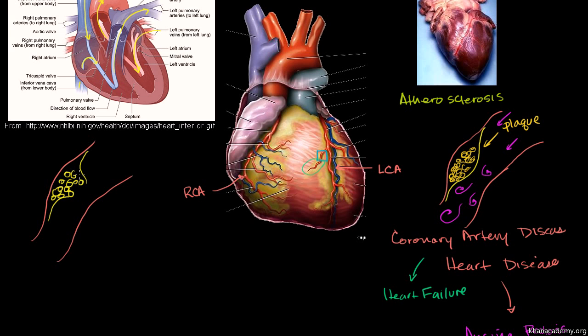When the plaque ruptures, all of a sudden the contents — the lipids, cholesterol, fats, and dead white blood cells — are exposed to the blood flow, and in particular to the clotting factors in the blood. This is highly thrombogenic material, meaning it tends to cause blood clots — thrombosis is a blood clot. As soon as this happens, which can occur in seconds or even minutes, clotting factors form a clot right at the actual plaque, really obstructing the blood vessel.